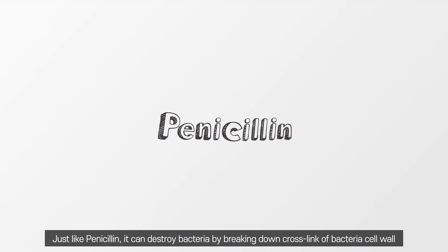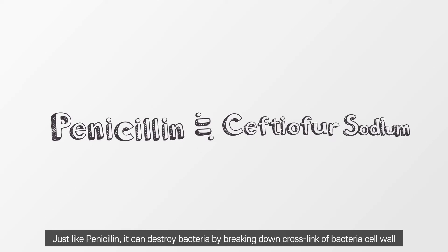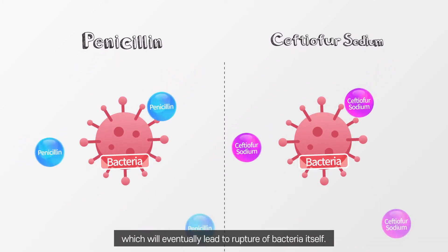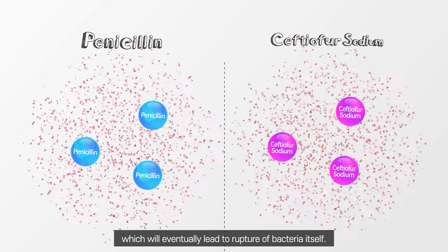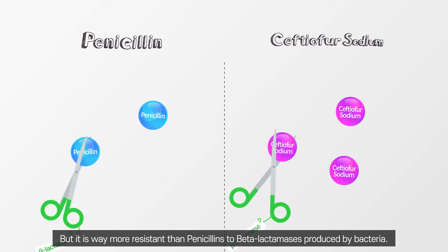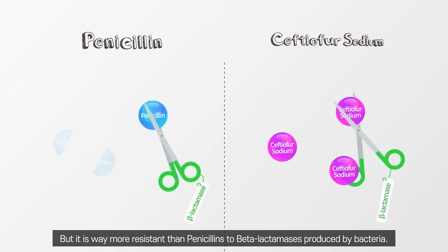Just like penicillin, it can destroy bacteria by breaking down the cross-links of the bacterial cell wall, which will eventually lead to rupture of the bacteria itself. But it is far more resistant than penicillins to beta-lactamases produced by bacteria.